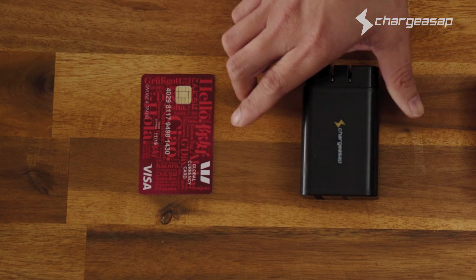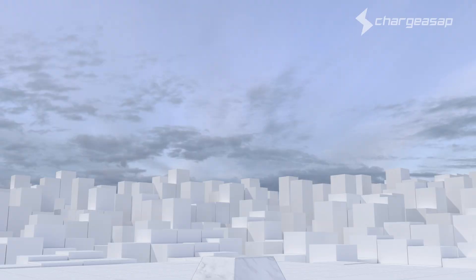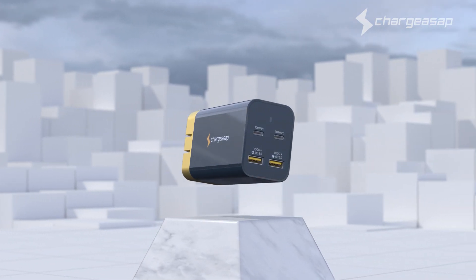We're excited to introduce Omega, the world's smallest 200 watt GaN charger. At only 220 grams, Omega is 65% lighter than traditional chargers.